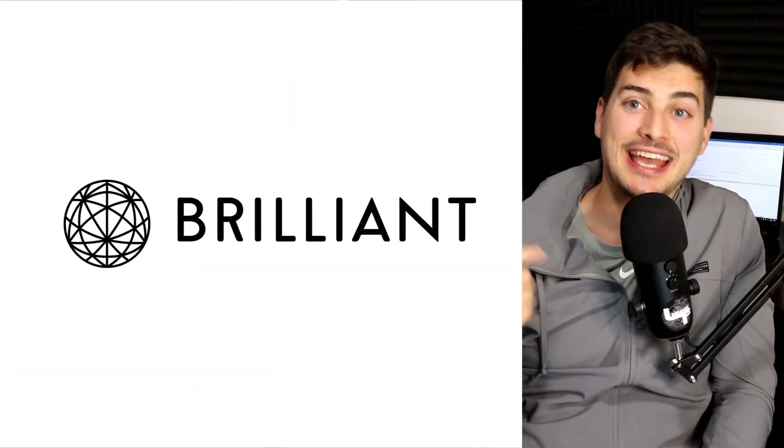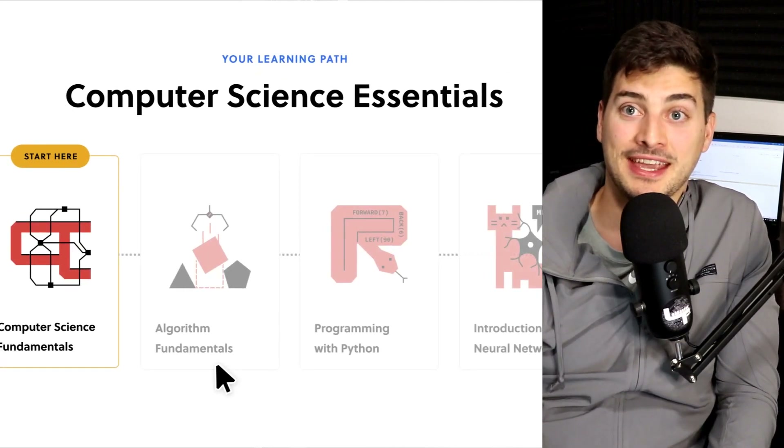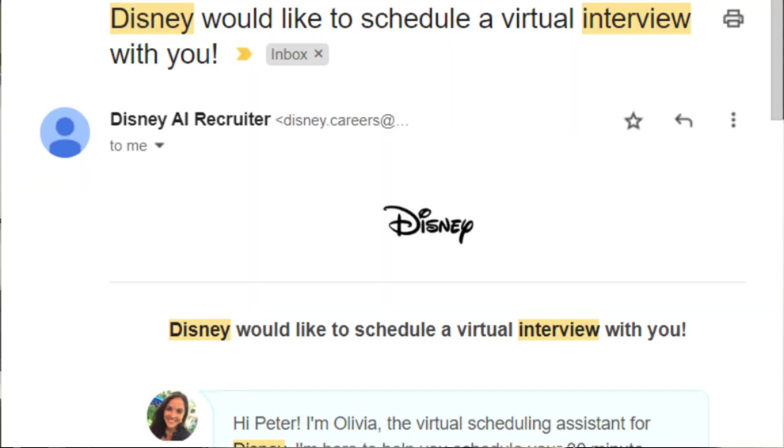Just before we dive into the number one thing controls and automation engineers get exposed to, I want to talk about a tool for getting some of these cross-disciplinary engineering skills. You need a lot of well-rounded engineering skills to be a good controls and automation engineer, and that really applies to every field of engineering today. I'm a big believer in lifelong learning — that's why I started this YouTube channel, and that's actually how I found Brilliant. Brilliant is one of the best tools I have ever seen for learning math, electrical engineering concepts, computer science, and a lot more. I've recently done two pretty aggressive career switches and had interviews with some of the top engineering companies in the world, including Disney Imagineering, Tesla, and SpaceX.